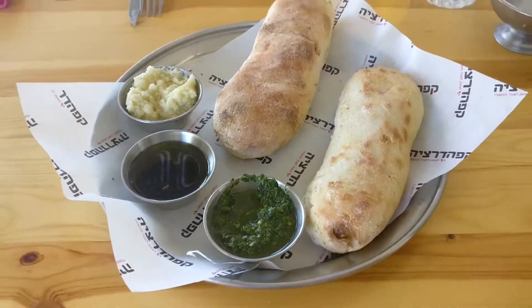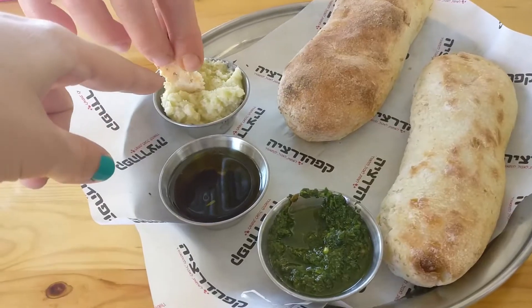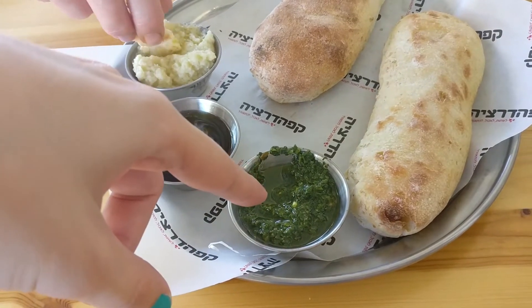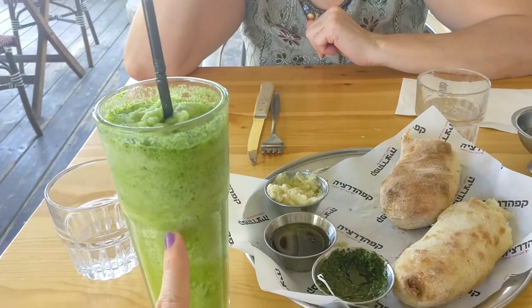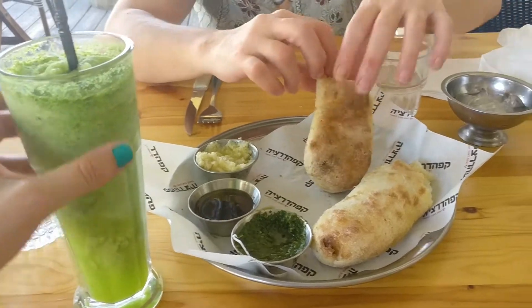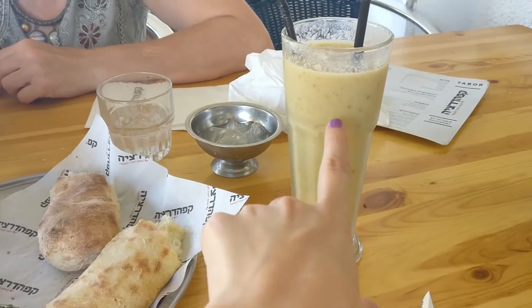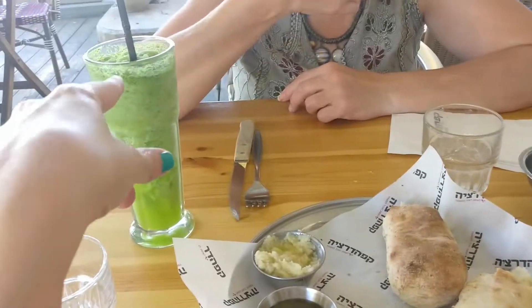So here we have some bread with all of those vegan sauces. This is garlic, this is oil, and this one was like a pesto made of olives. And here we also have limo nana. I think this one is better. I'll give this one 8.5 and this one a 7.